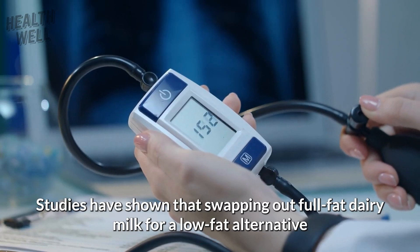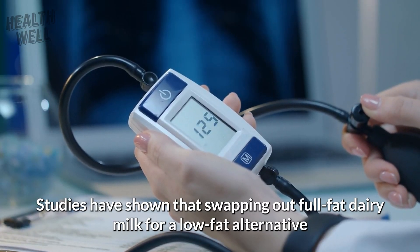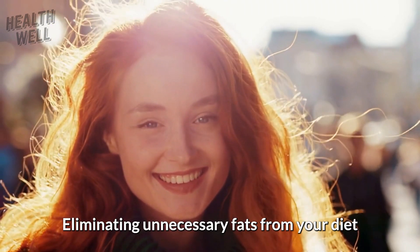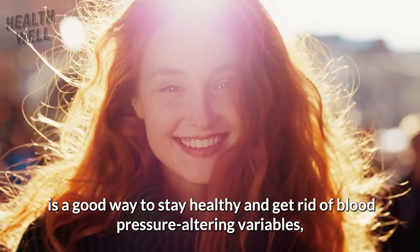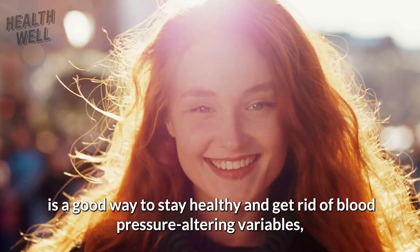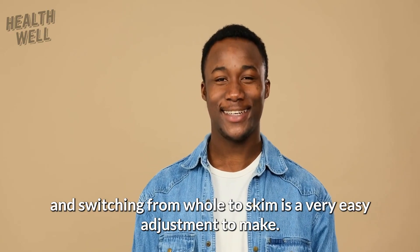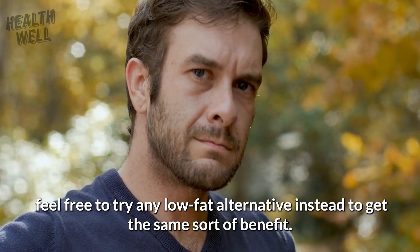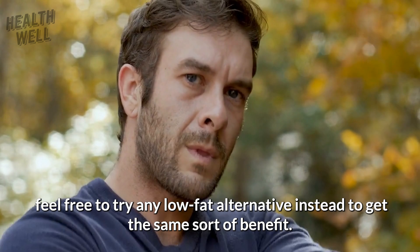Studies have shown that swapping out full-fat dairy milk for a low-fat alternative can help to lower your blood pressure. Eliminating unnecessary fats from your diet is a good way to stay healthy and get rid of blood pressure-altering variables, and switching from whole to skim is a very easy adjustment to make. If you really can't stomach it, feel free to try any low-fat alternative to get the same benefit.